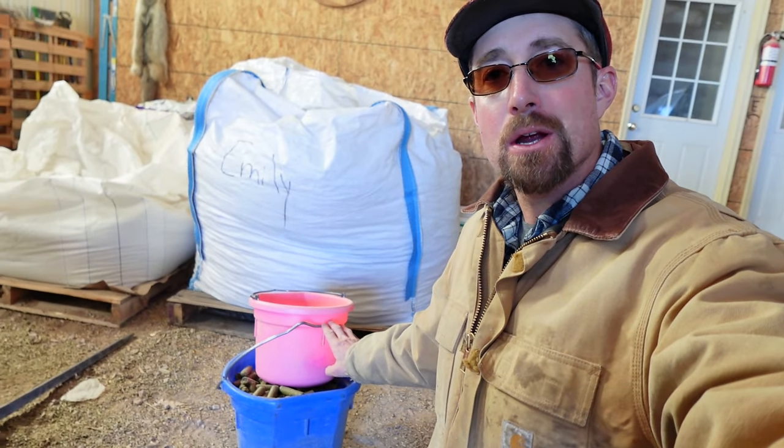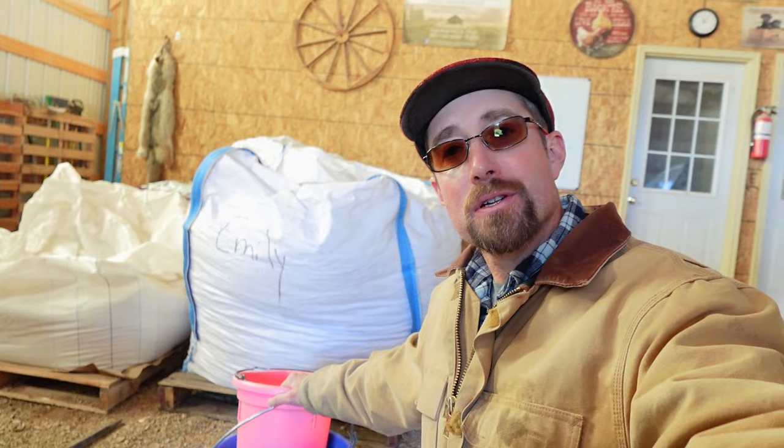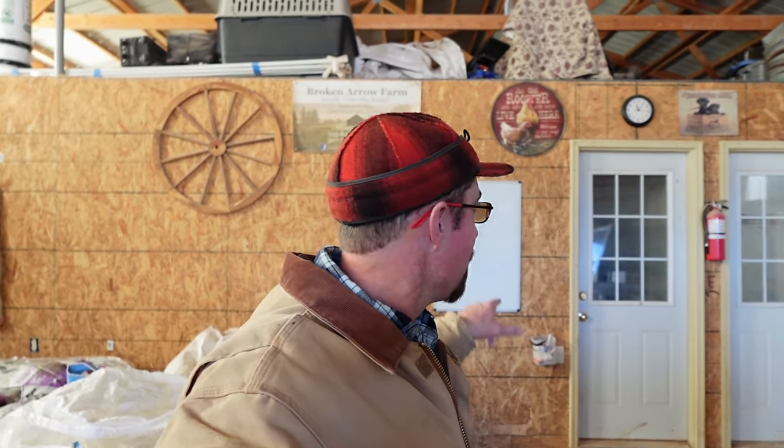We've got these two buckets here with some range cubes and cow cake. This one is for the replacement heifers, and this is for the mother cows. Something I noticed in the background is a whiteboard about pastured turkey income — expenses, income, and the total profit. If you're interested in raising pastured turkeys, as they are one of our enterprises here on the farm, I'll post a video link in the description. Go ahead and check that out when you're done watching this video. Let's get this feed loaded up and go down to the cows.